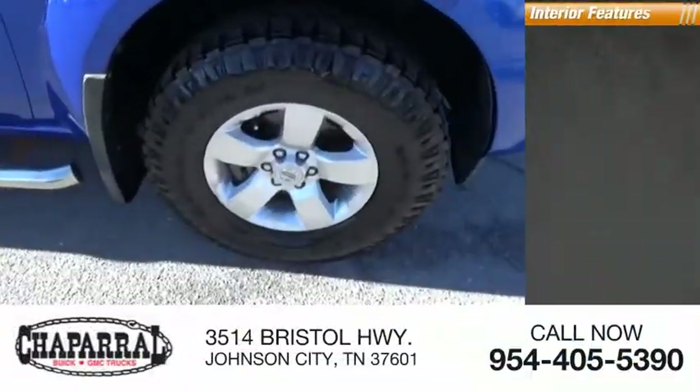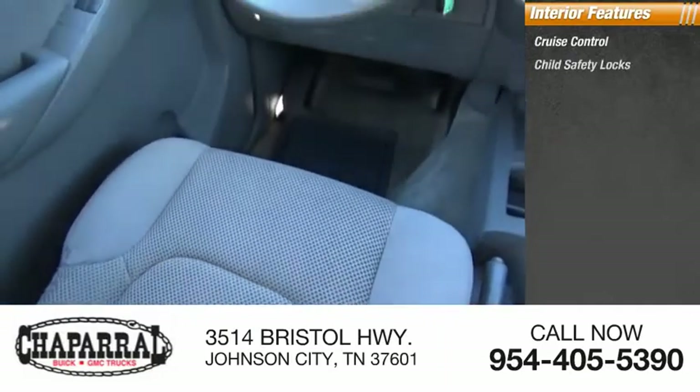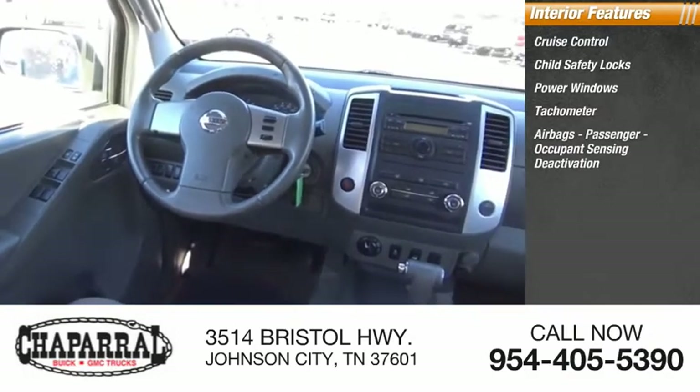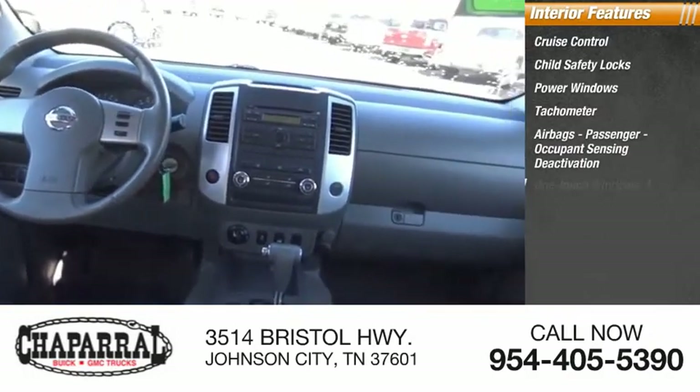Inside you'll find cruise control, child safety locks, power windows, tachometer, airbags, passenger occupant sensing deactivation, and one-touch windows.